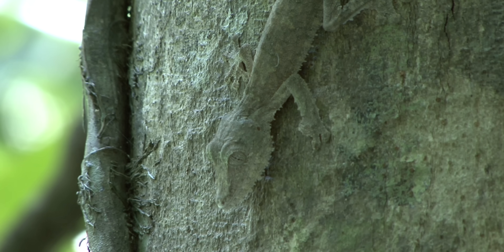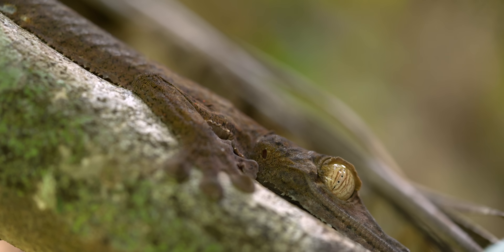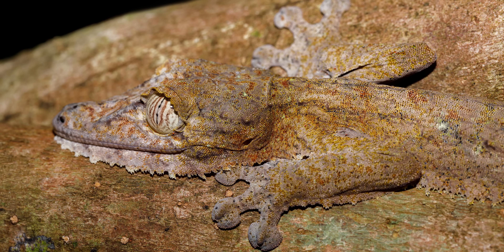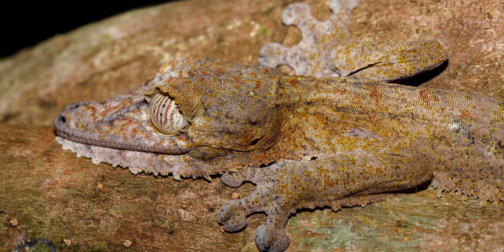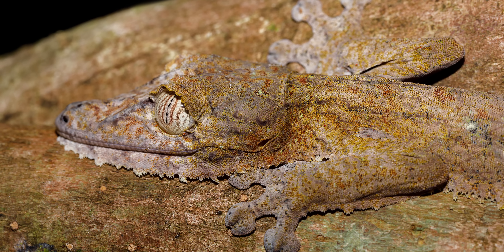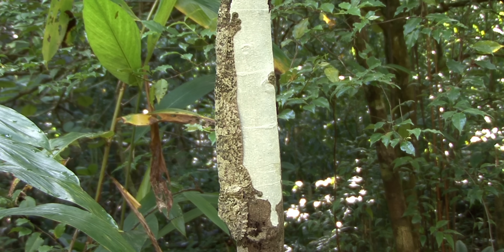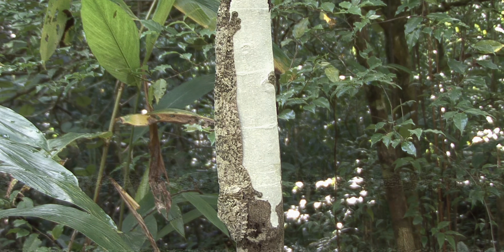To avoid detection entirely, the giant leaf-tailed gecko also uses a flap along the length of the underside of its body to flatten itself to the tree, in order to not cast a shadow. This is actually another method of camouflage called concealment of shadow, which helps a three-dimensional creature look two-dimensional against its perfectly matched backdrop.